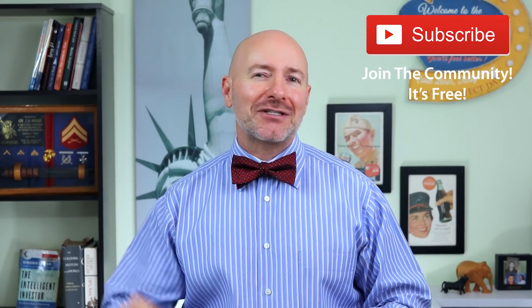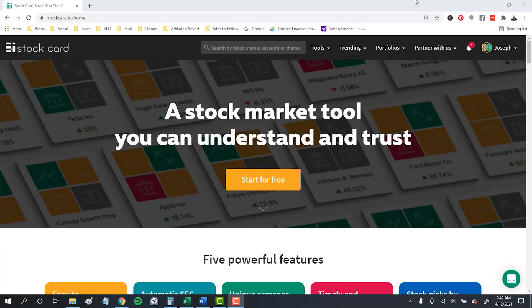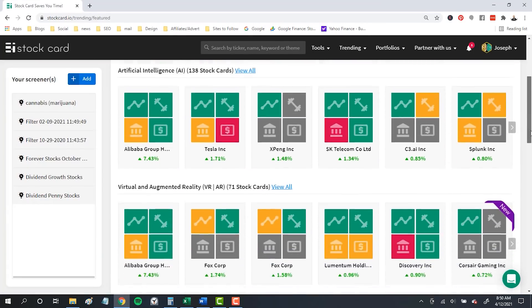I'm going to show you how to find those stocks in genomic research and gene editing, but first — a special shout-out to all of you out there in the Bowtie Nation. Thank you for spending part of your day to be here. If you're not part of the community yet, just click that little red subscribe button — it's free and you'll never miss an episode.